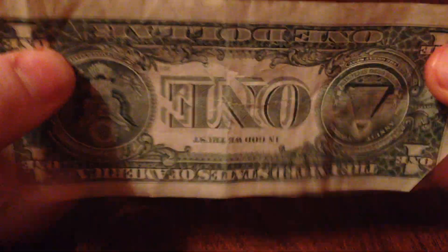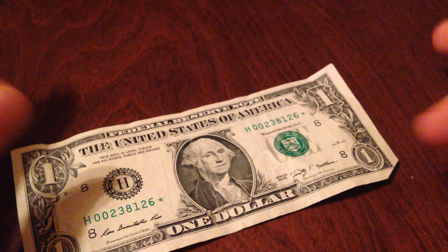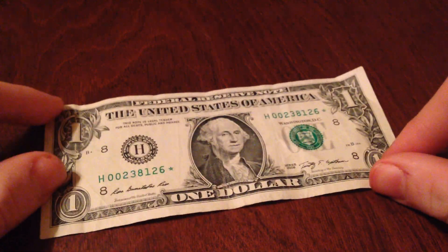You get a decent number of star notes and you can sell them for a little bit of profit. I've been wondering — has anyone tried that, and do you guys recommend that?